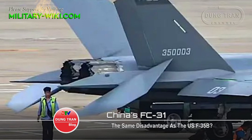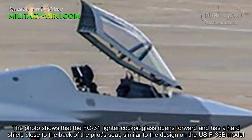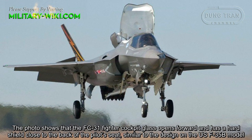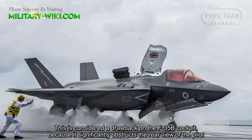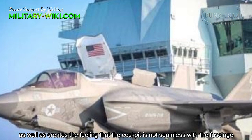The photo shows that the FC-31 fighter cockpit glass opens forward and has a hard shell close to the back of the pilot seat, similar to the design on the US F-35B model. This is considered a drawback on the F-35B cockpit because it significantly obstructs the rear view of the pilot, as well as creates the feeling that the cockpit is not seamless with the fuselage.